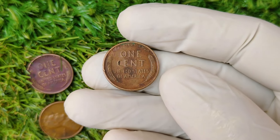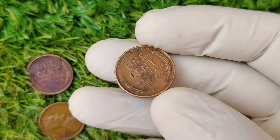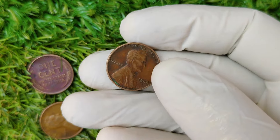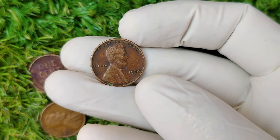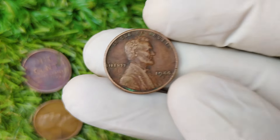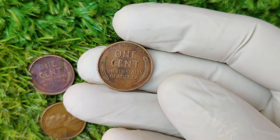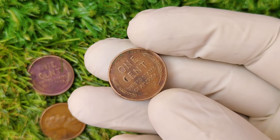So, what makes the 1944 D penny worth an eye-popping $1.8 million? Let's break it down. The 1944 D penny is extremely rare because of a minting mistake. While most 1944 pennies were made from copper, a very small number of pennies were accidentally struck on leftover steel planchets from 1943. These rare errors were only discovered many years later, making them highly sought after by collectors.